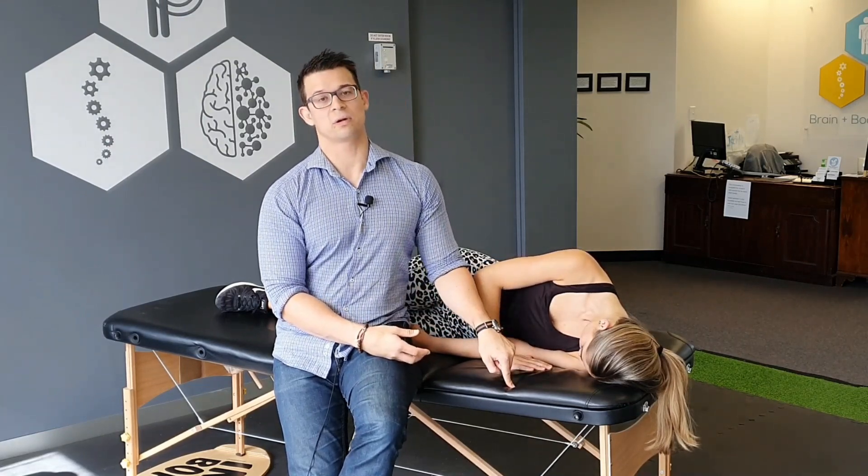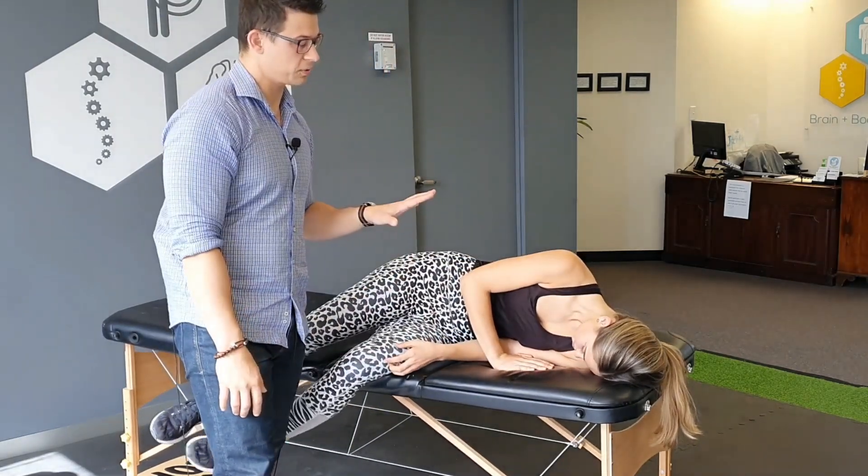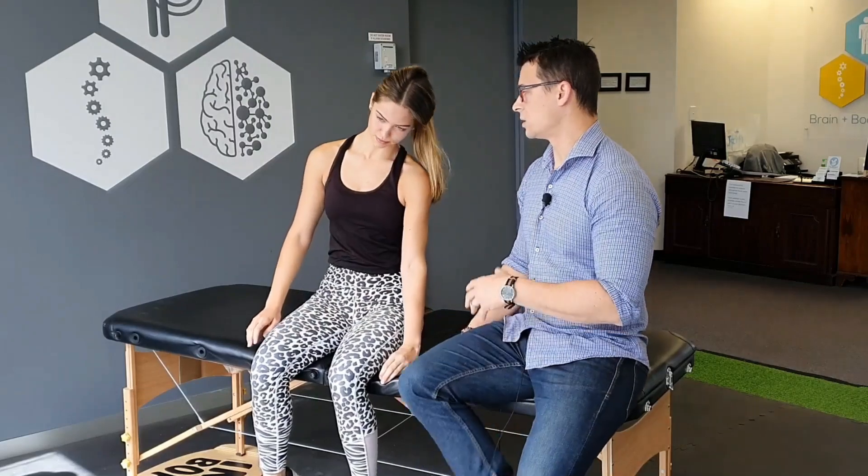The next step — really important — keep your nose pointed towards the ground as you sit up. Swing your legs off the side of the table, then gradually push your way up keeping your head turned towards the ground. As you get higher and higher, you can start to bring your head back to the middle.